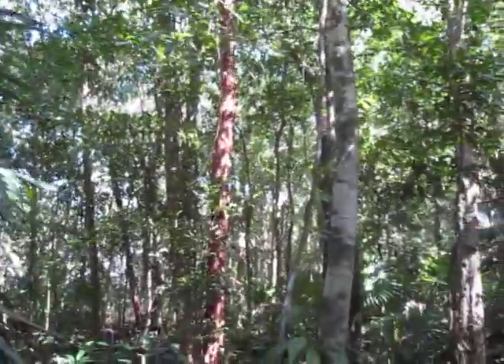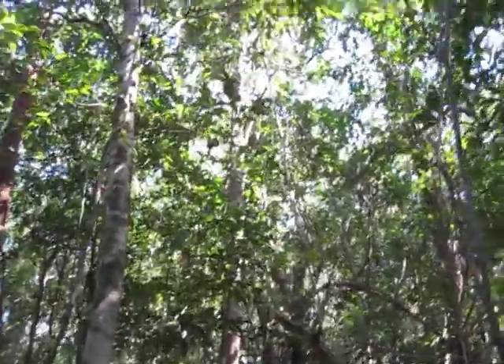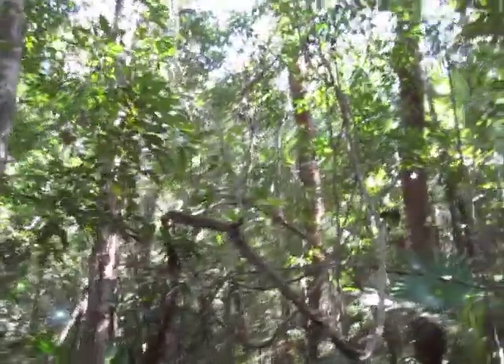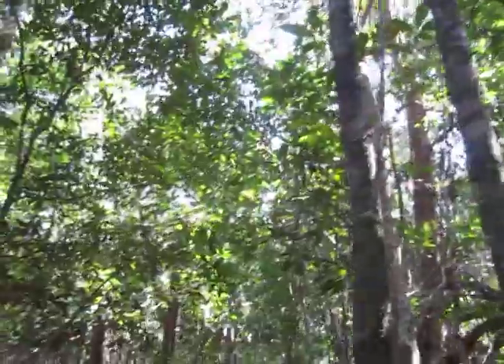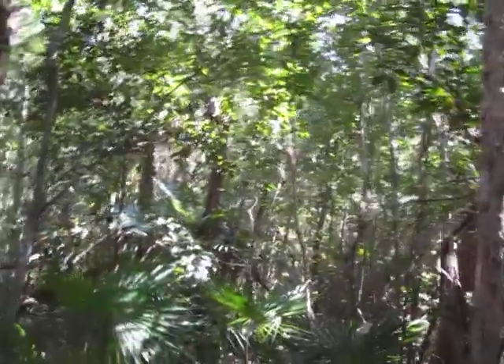Pretty gorgeous. All of this will be condos probably within the next year — this will all be bulldozed down and turned into condos. And you ask me why humans need to go extinct? Right here is why humans need to go extinct.